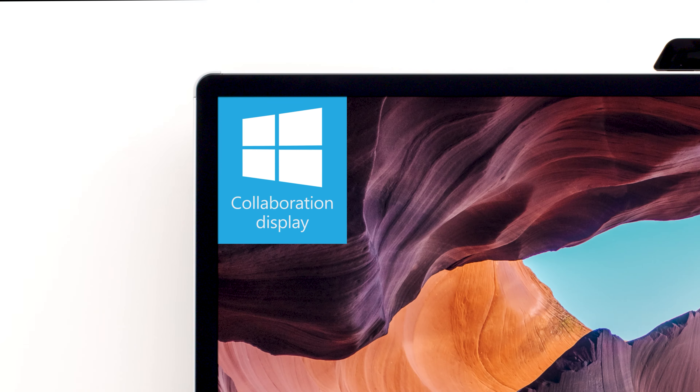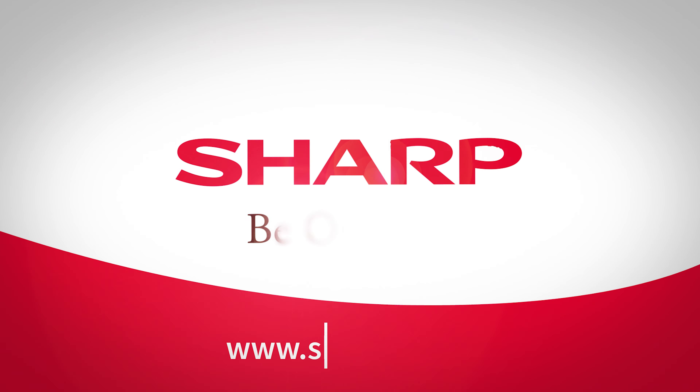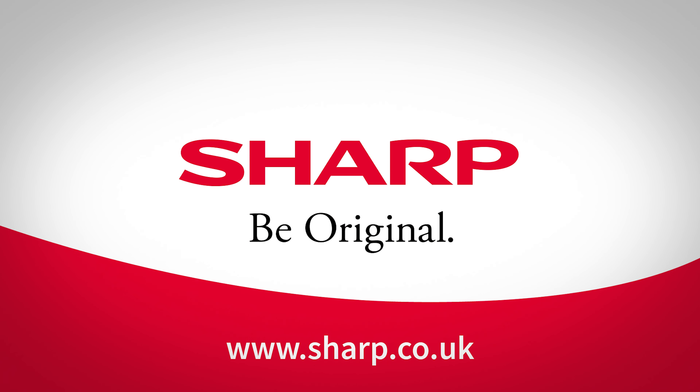Even in the most dynamic meetings, it will speed up collaboration in your teams, increasing the effectiveness of your employees and building confidence throughout your organization. Walk in, plug in, work together — with the Windows Collaboration Display from Sharp.